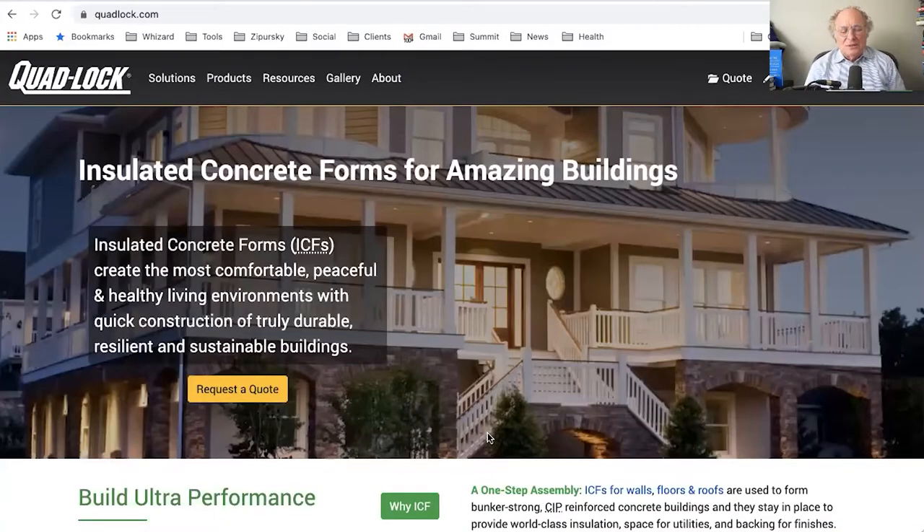Keep that in mind when thinking about the importance of your locator on your website. Today I'm looking at Quad Lock, an insulated concrete form manufacturer. They have a very nice, clean website that does a great job of communicating why insulated concrete forms are great for construction and why theirs is one of the better ones.